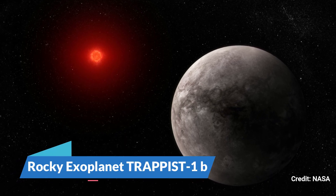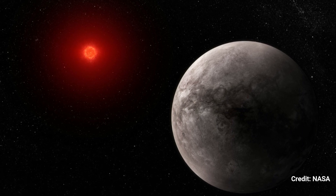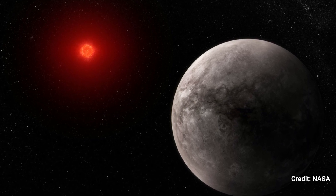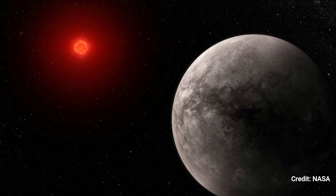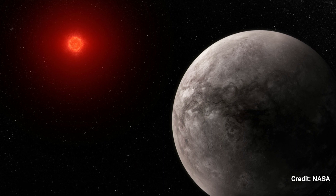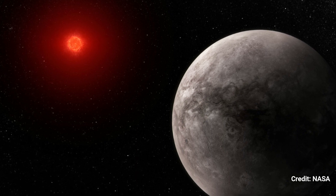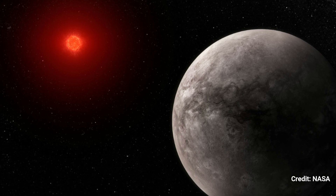Rocky exoplanet TRAPPIST-1b: based on this research, this graphic depicts what the hot rocky exoplanet TRAPPIST-1b would look like. TRAPPIST-1b, the closest of the TRAPPIST-1 system's seven known planets, circles its star at a distance of 0.011 AU, completing one cycle in 1.51 Earth days.